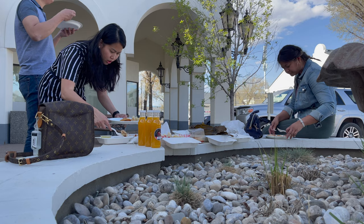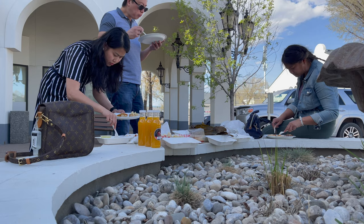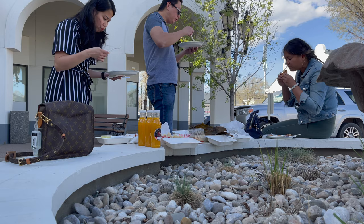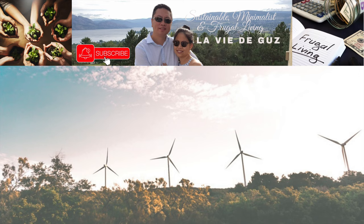Thanks so much for watching! Stay tuned for our next episode where Alex and I will talk about our experience selling our house. And if you have any questions for us, please feel free to comment down below. Salamat! Thank you so much.